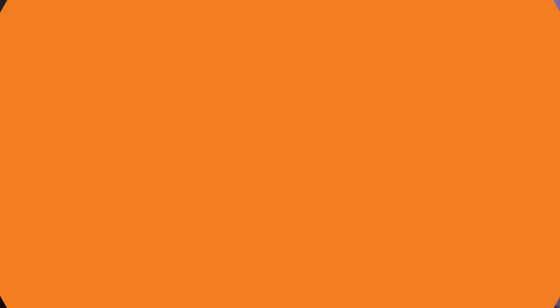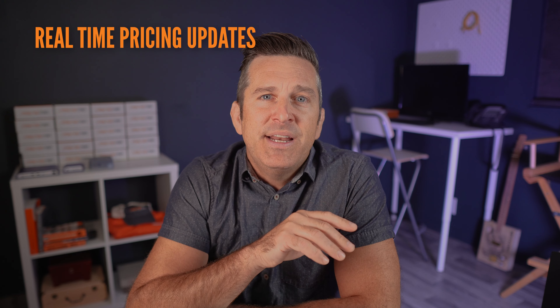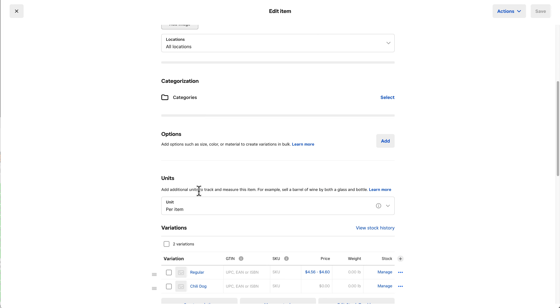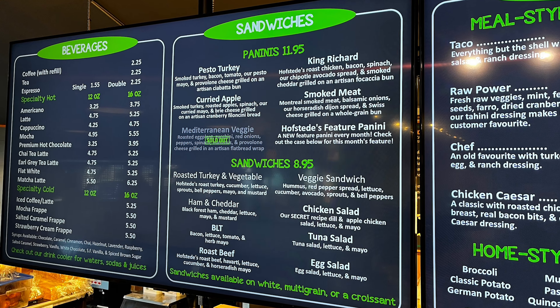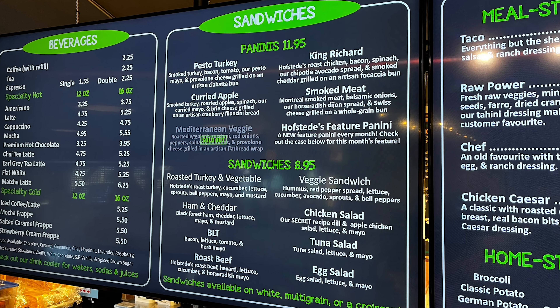This is where Smarter Sign came in. We provided Hofstead's with digital menu boards that were fully integrated with their Square point-of-sale system. We started with real-time pricing updates — anytime Hofstead's updated their prices in Square, those changes were instantly reflected on their digital menu boards. No reprinting of menus or manual updates needed, and all prices are managed in one place.